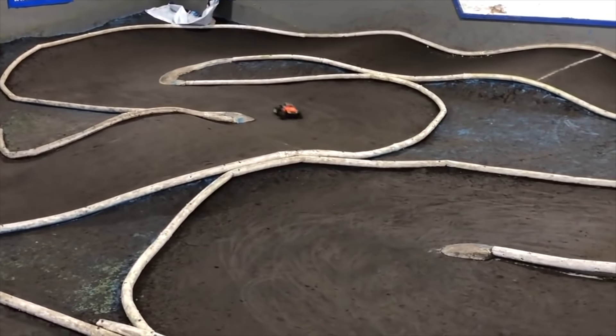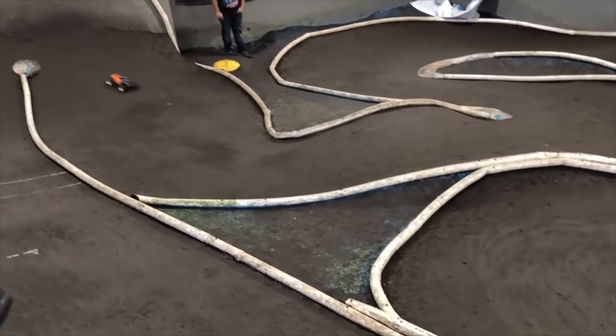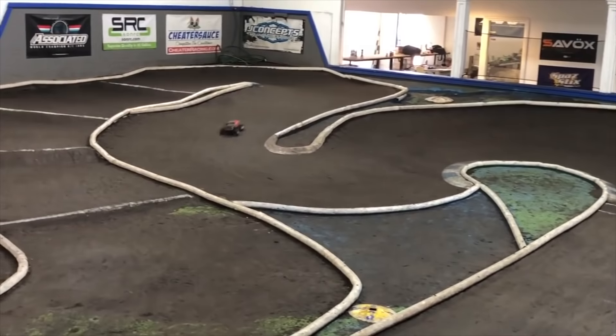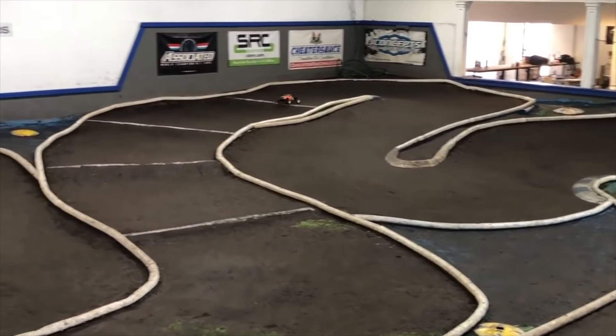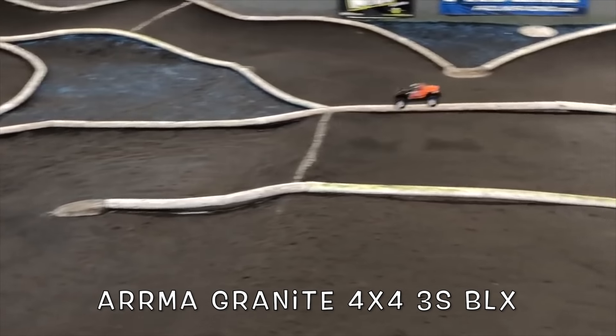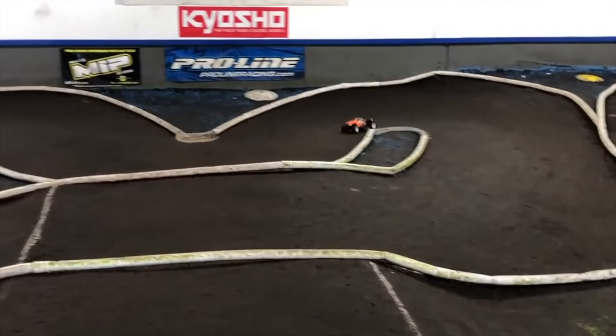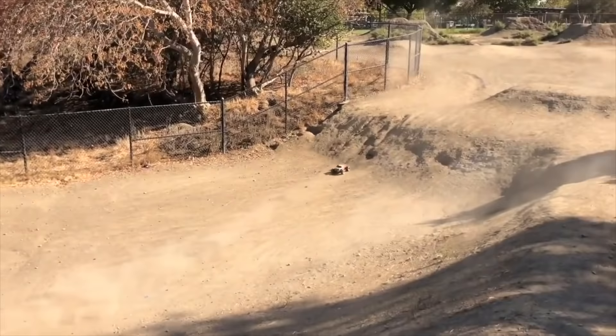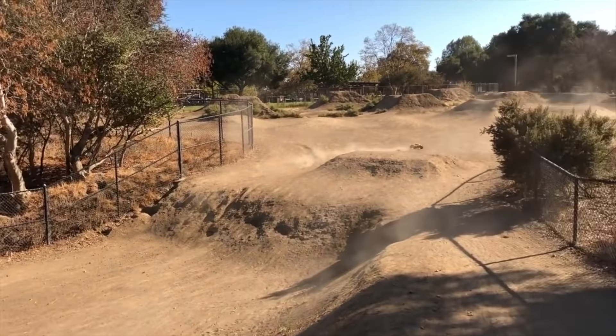Next up is the best lightweight monster truck. If you've been following my channel, you'll know I do a car and truck of the year at the end of every year. My favorite vehicle of 2018 was the Arma Granite 4x4 3S BLX — just an awesome monster truck. Really good value, very durable, sells for $299, and it's even on sale sometimes from Horizon Hobby.